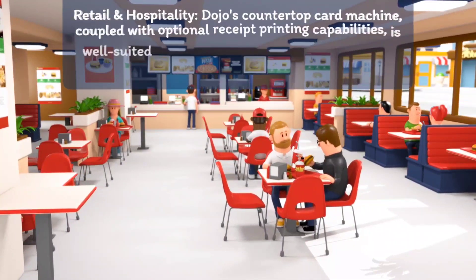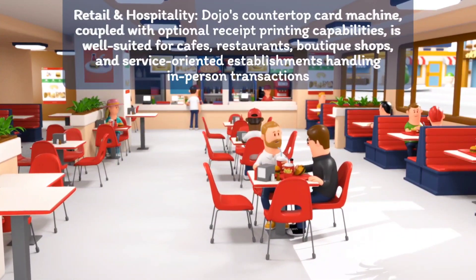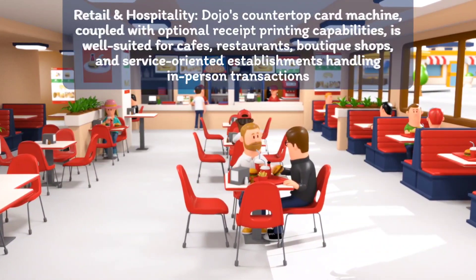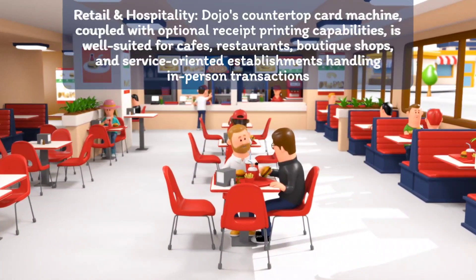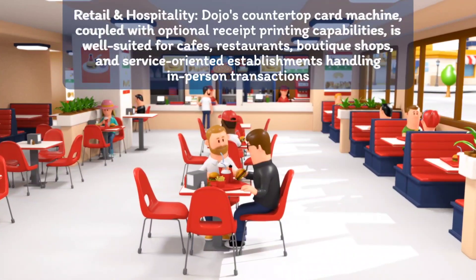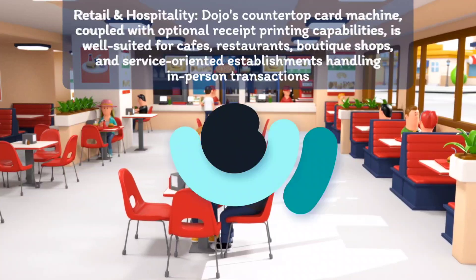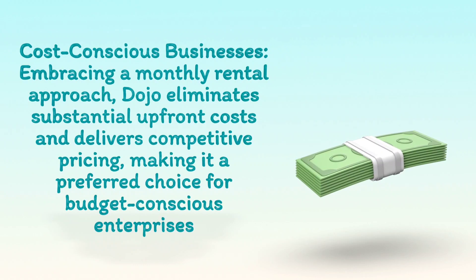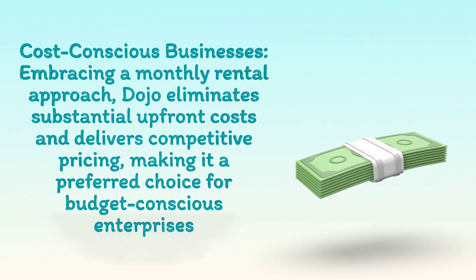For retail and hospitality, Dojo's counter-type card machine, coupled with optional receipt printing capabilities, is well suited for cafes, restaurants, boutique shops, and service-oriented establishments handling in-person transactions.